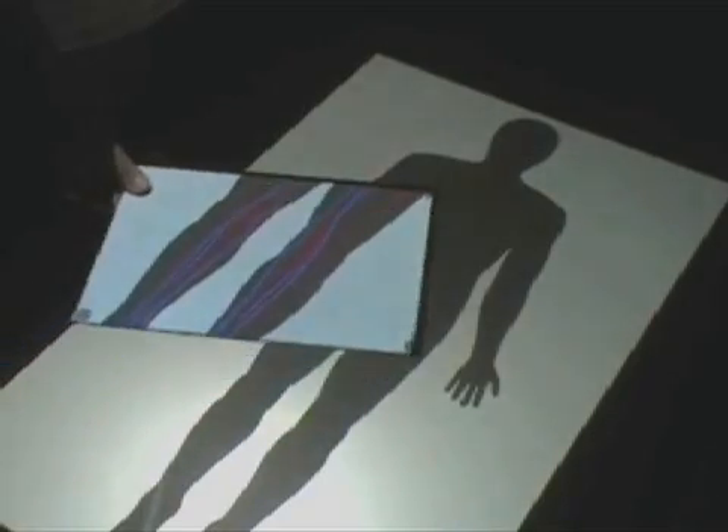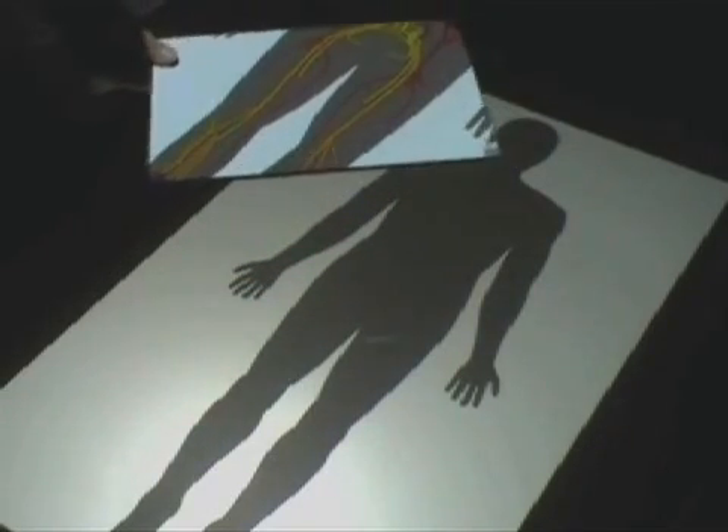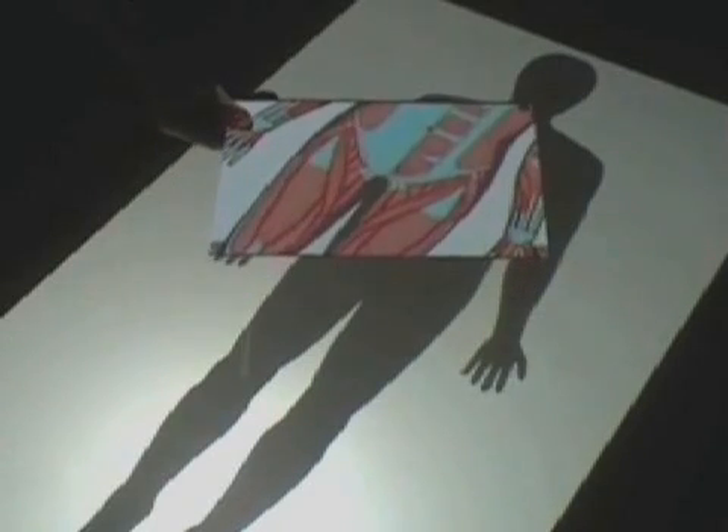By moving a sheet of paper through the space, the user can view these stacked images. It works because the paper contains markers in three corners that reflect infrared light, so the infrared camera above is able to track the paper's movements.